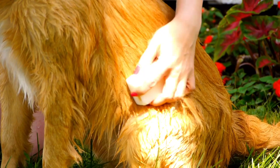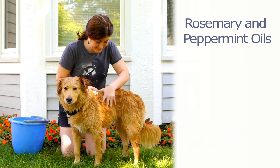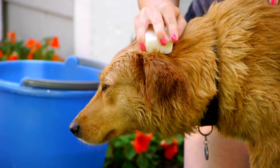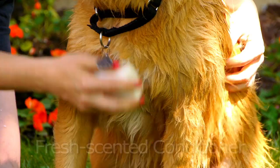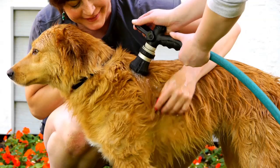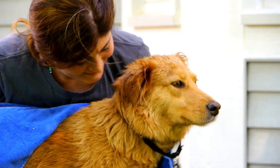Dermagic's conditioner bar combines rosemary and peppermint oils with the conditioning properties of shea butter and natural plant extracts to moisturize, remove dandruff, and help eliminate common skin problems that can cause dry, itchy skin. The fresh-scented conditioner will make your pet's coat tangle-free, soft, and resistant to attacks by microbes, while also eliminating odor and stimulating the healing process.